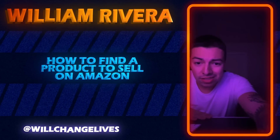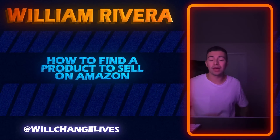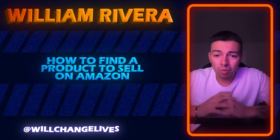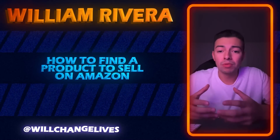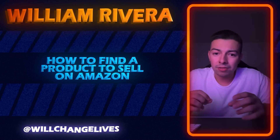What's up everybody. In this live I'm going to be showing you guys how to find a product to sell on Amazon. Now for everyone in this live, I don't know how long you may have been following me, but I sell on Amazon in a very different way than most people. I'm going to ask you guys a question just to start off.